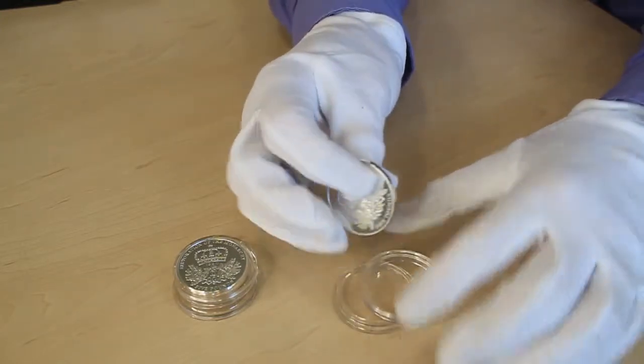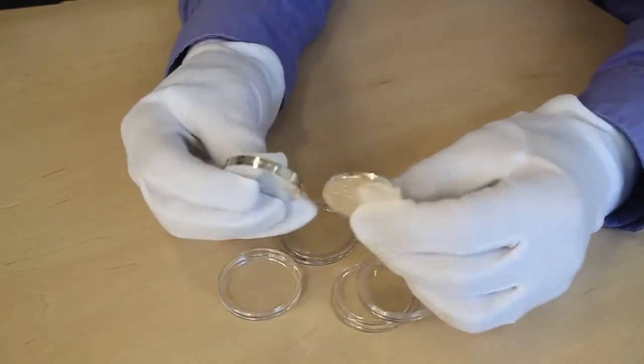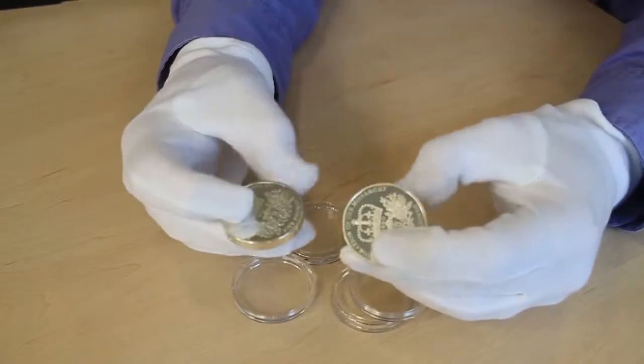So this is the standard coin, and this is the Piedfort coin. You can see the difference in thickness, and you really notice it in the weight.